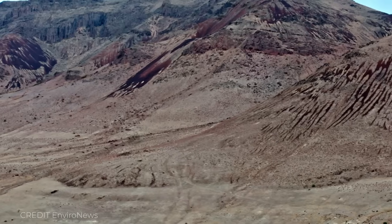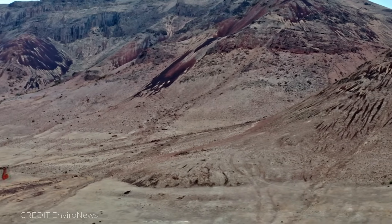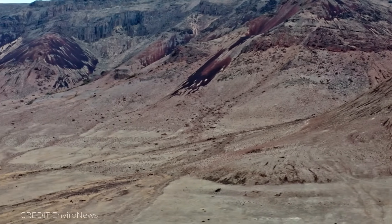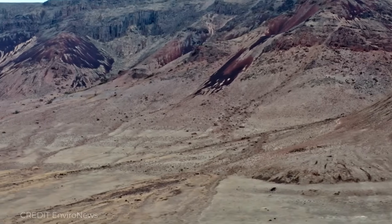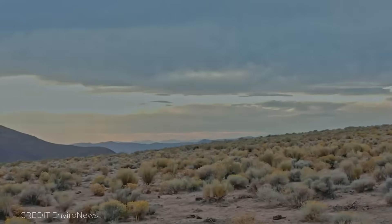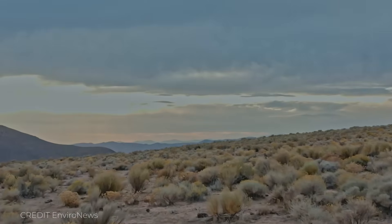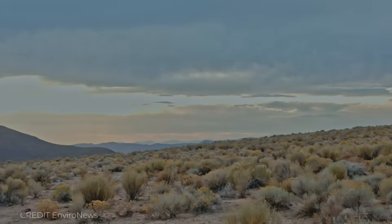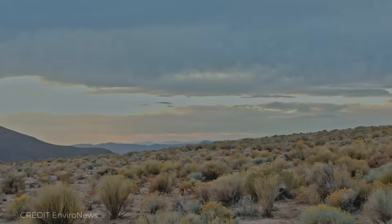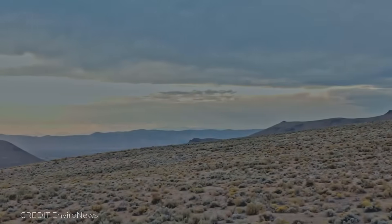Across the United States, new mining projects are emerging — some under construction, others in permitting or exploration phases. Thacker Pass doesn't stand in isolation. In Nevada alone, over 80 lithium projects have been proposed, making it the epicenter of America's lithium development boom. Many of these are early-stage, seeking to move from exploration to permitting. Elsewhere, proposals are pushing forward across copper, nickel, uranium, and other critical minerals. In 2025, 10 new mineral projects were added to the U.S. federal FAST-41 permitting dashboard, including copper-nickel projects in Minnesota and uranium expansions in New Mexico.